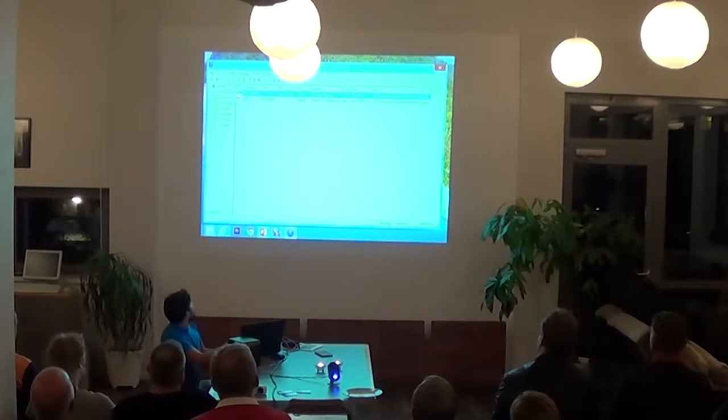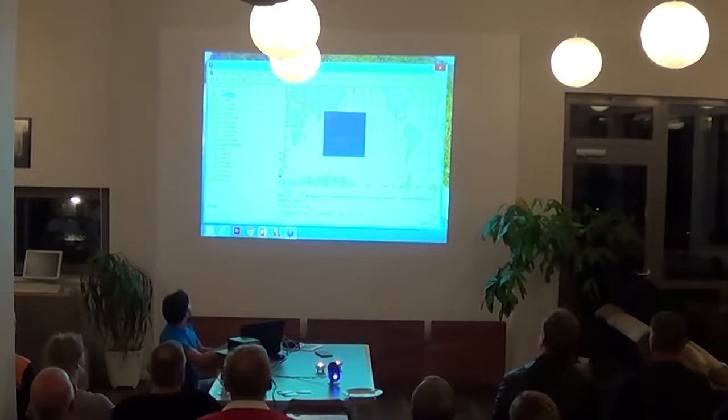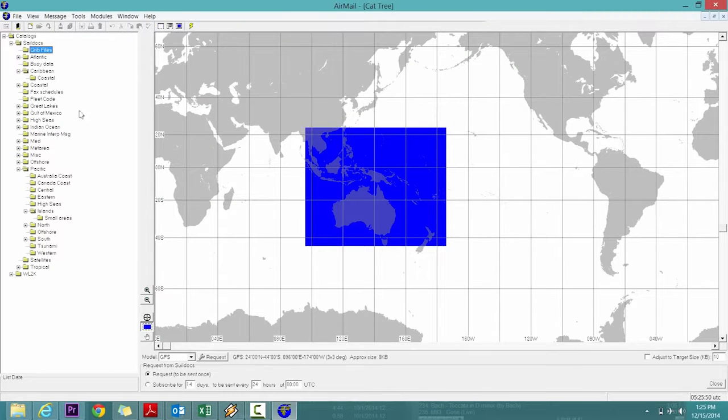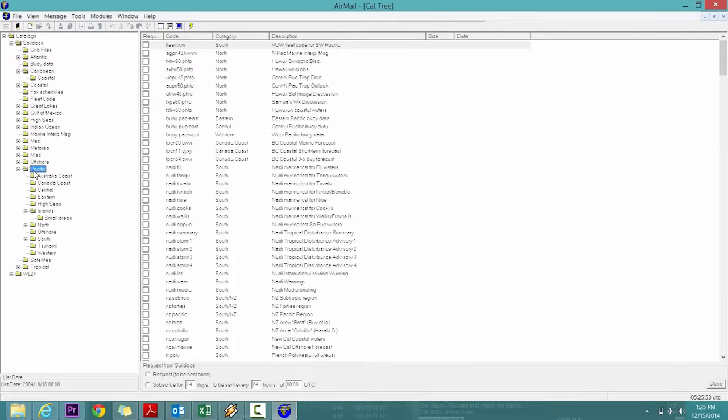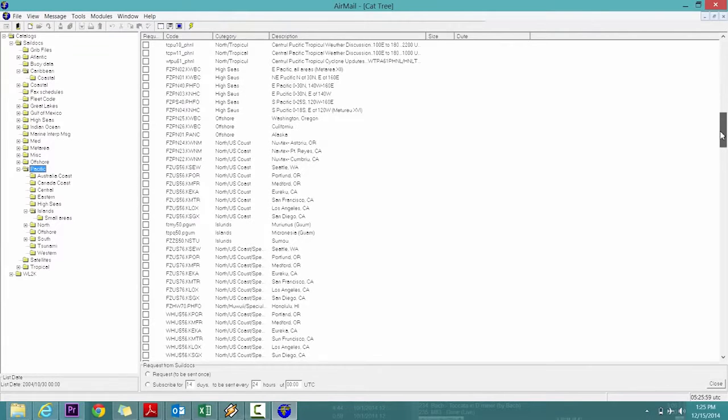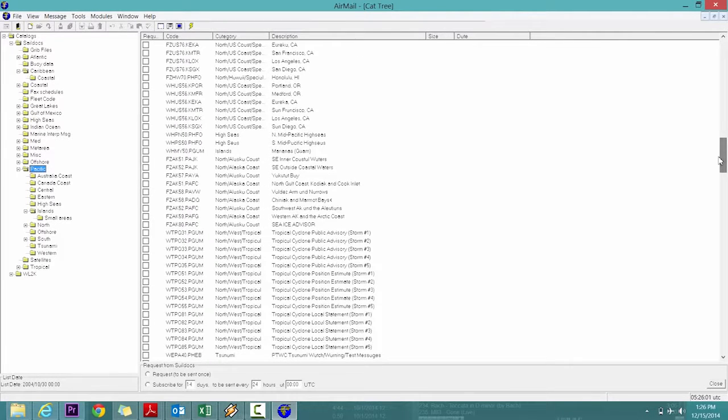Airmail has these cool built-in catalogs. For instance, if you're looking for Pacific weather forecasts in the islands, you can go and select different files — like Caribbean coastal — and select the forecast for a particular region. You check it, send that off, and a few minutes later you get a reply back with the text files containing the weather report.